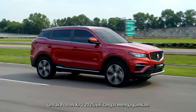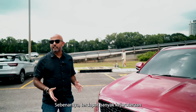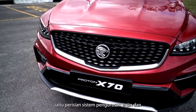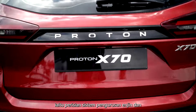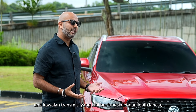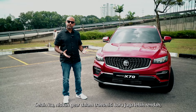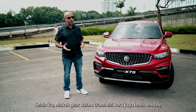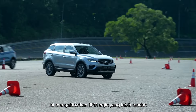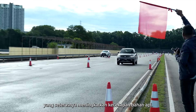So how did Proton achieve this? There's a lot of clever engineering that has gone into the car, but there are two main ingredients: the software of the engine management system and the transmission control unit now speak a more fluent language, resulting in better efficiency. Besides that, the gear ratios of the new transmission are also lower, particularly over third, fourth, fifth, and sixth gear, which results in lower engine RPM and in turn improves fuel efficiency.